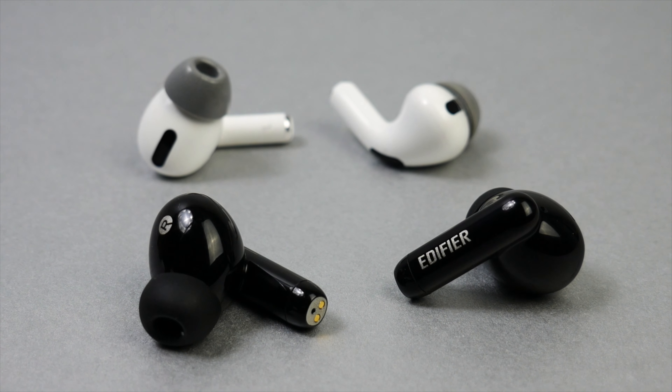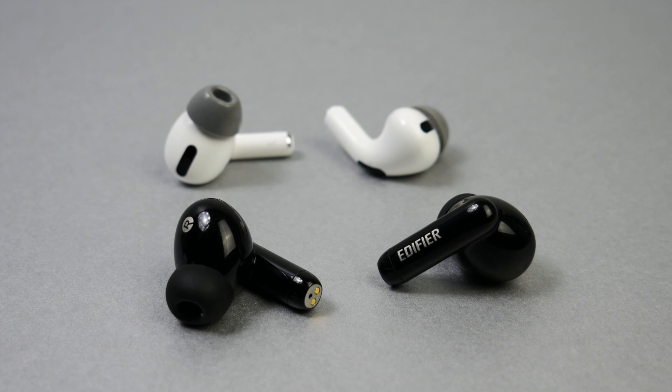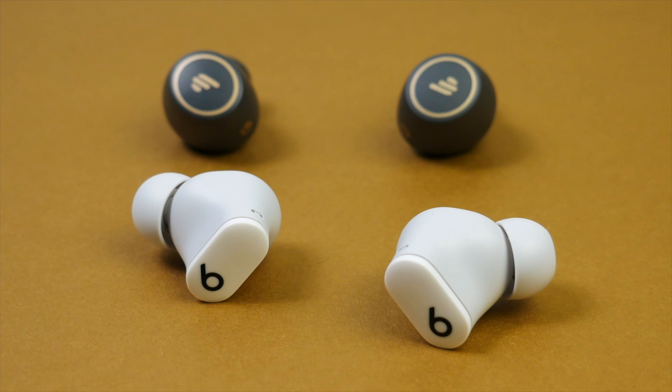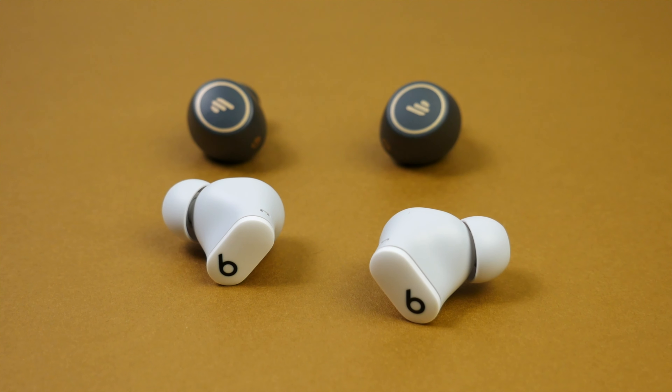Moving on to the design, they are completely different. The 330s have more of an AirPods Pro style design with stems, while the TWS1 Pros are a normal pair of true wireless earbuds — no stems. Both pairs feel completely fine in my ears, neither is overly large or heavy, but comfort-wise I prefer the fit of the TWS1 Pros. They stay in place just a little bit better than the 330s, though I've worn both pairs for hours at a time without any ear fatigue.